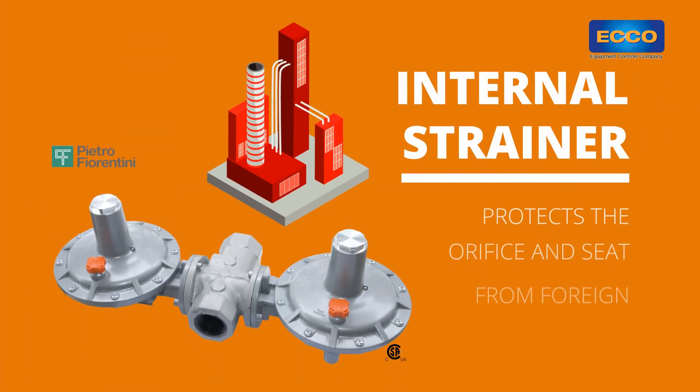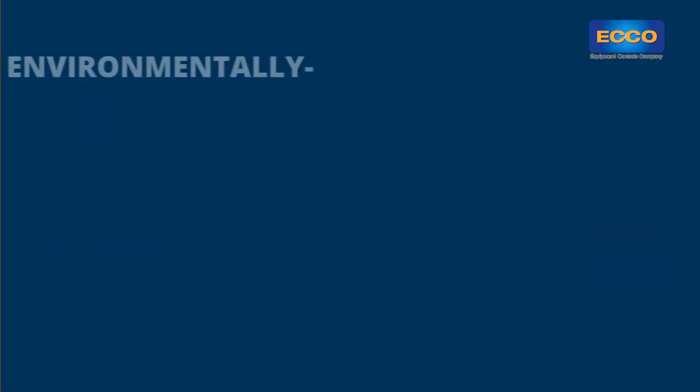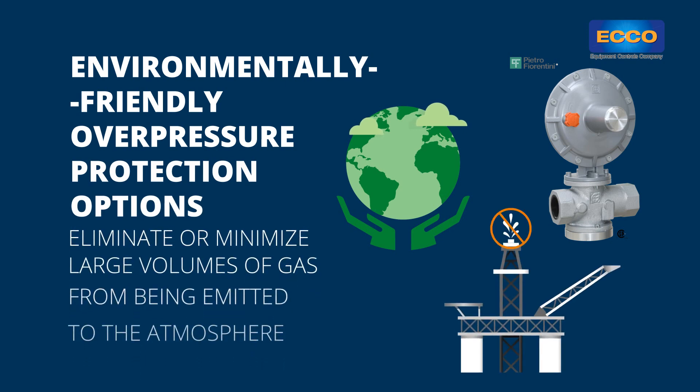An internal strainer protects the orifice and seat from foreign debris in the gas stream. Environmentally friendly over pressure protection options eliminate or minimize large volumes of gas from being emitted to the atmosphere.